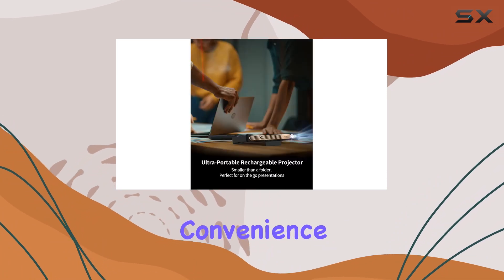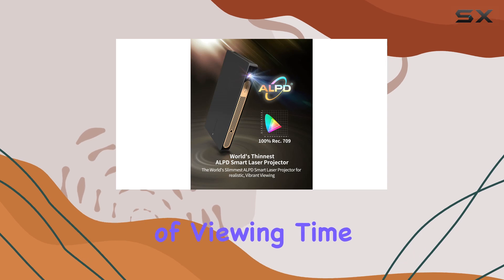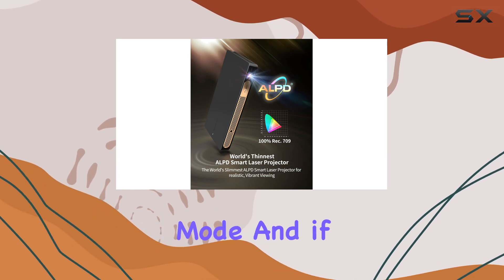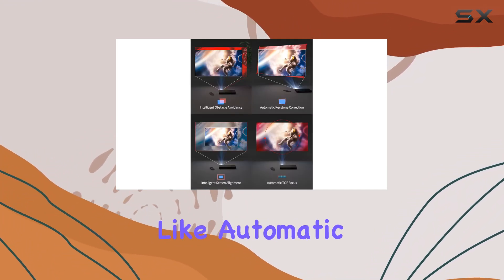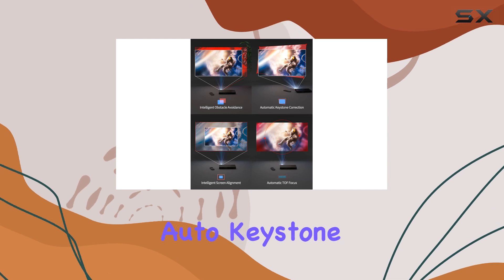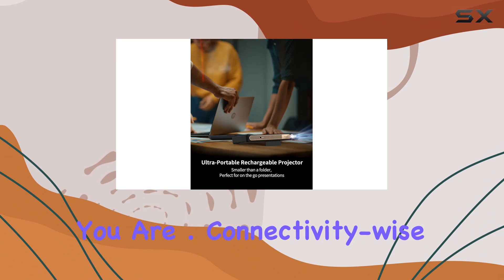Now, let's talk about convenience. The built-in rechargeable battery gives you around 1.5 hours of viewing time in power-saving mode. And if that's not enough, you can easily extend it with a compatible power bank. Plus, with smart screen calibrations like automatic TOF focus and auto keystone correction, you'll always get the perfect picture, no matter where you are.